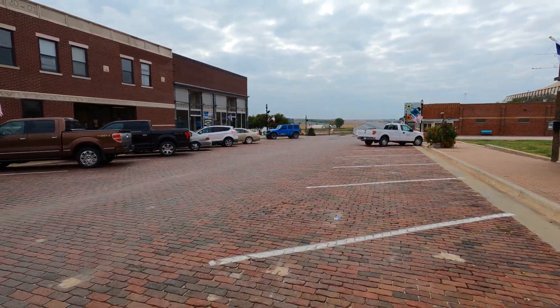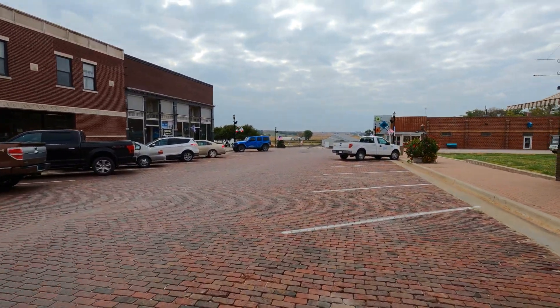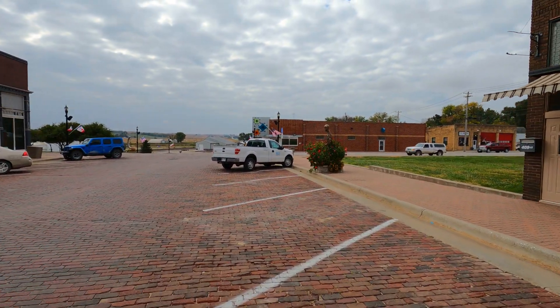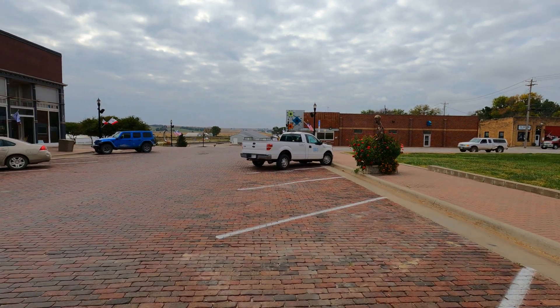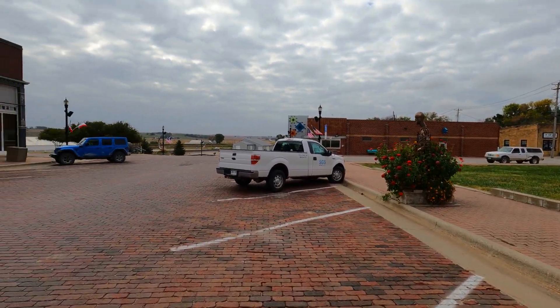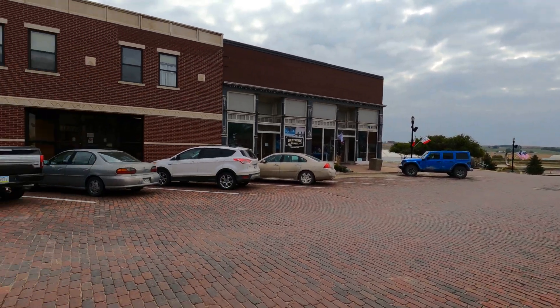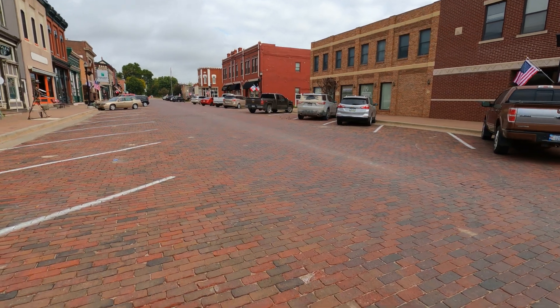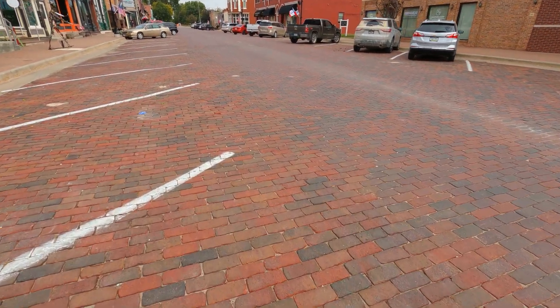Brick, brick, brick of this road. So if you're in Iowa, come on down to Woodbine and come check out this cool little town made of bricks, and the almost never-ending brick road.